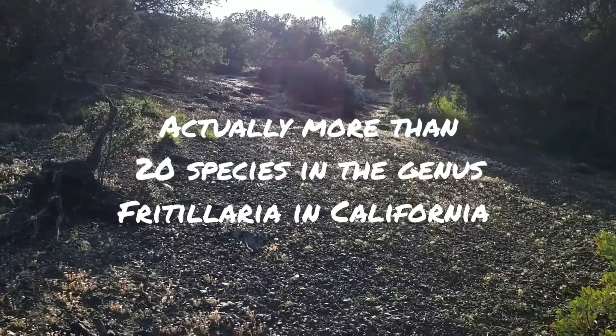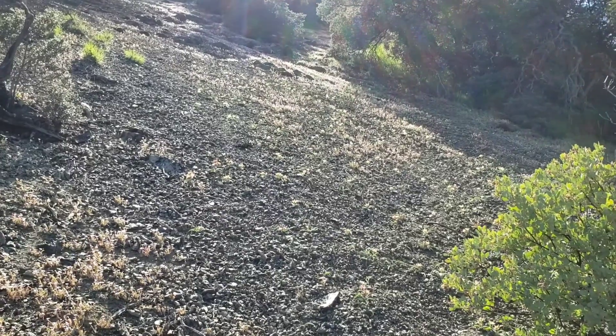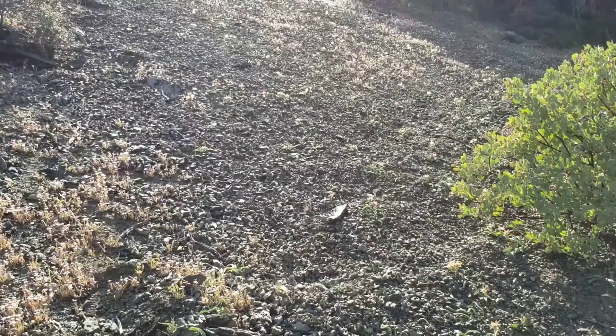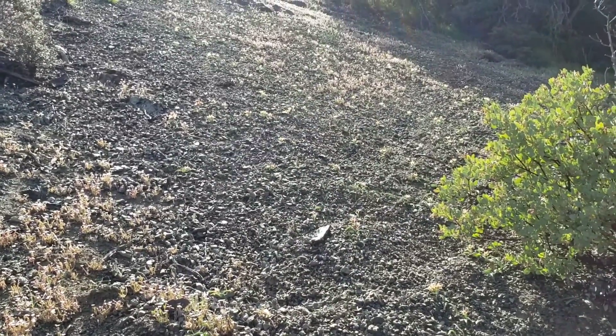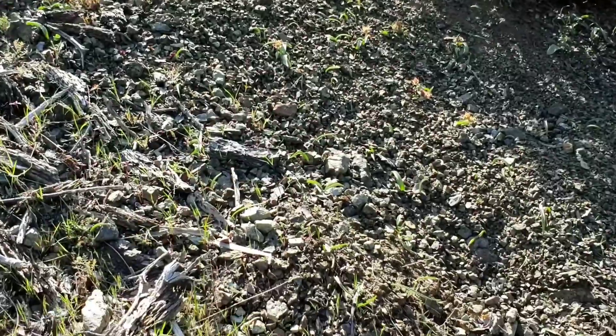They're widespread all over the northern hemisphere, and there's a lot of different species. They've got fritillarias in Iran, and some of those are real pretty, but good luck getting to go see those. No matter how pretty those are, they're certainly not as pretty as these.